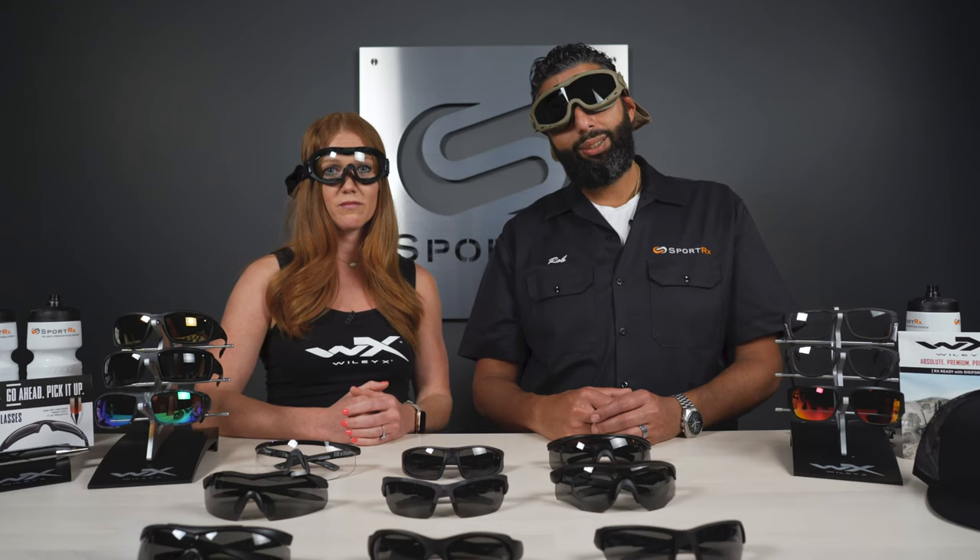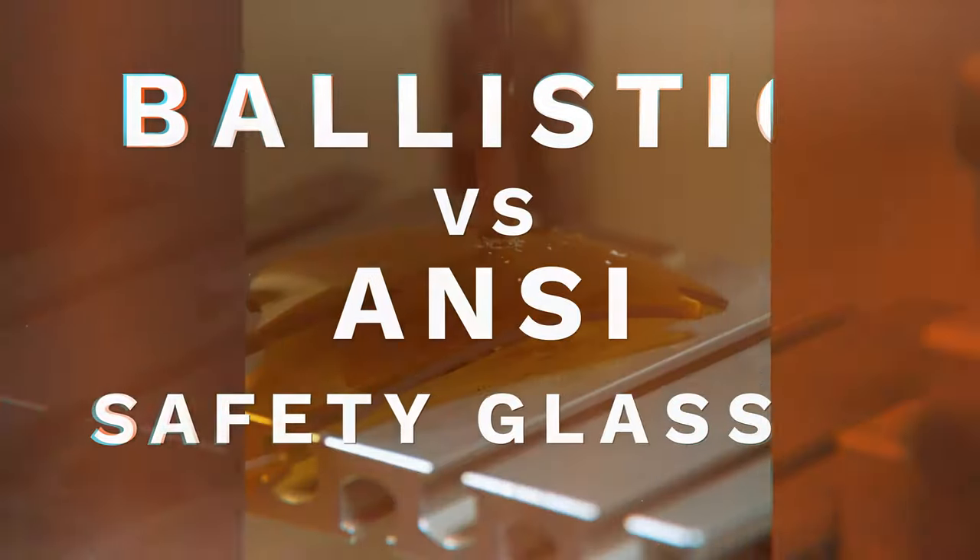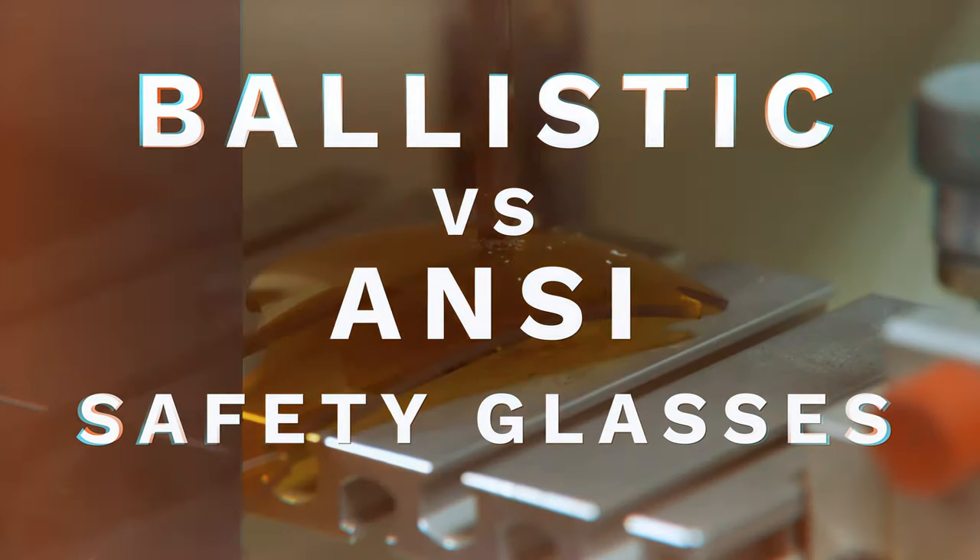What's the difference between ballistic tactical glasses and regular safety glasses? Hey everyone, this is Sunglass Rob from SportRx. And I'm Karen with WileyX.